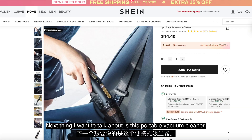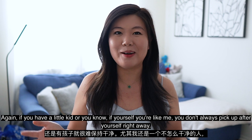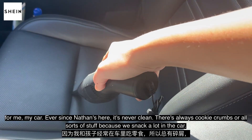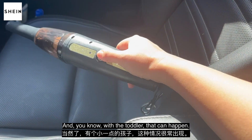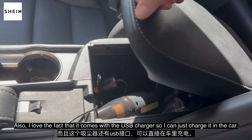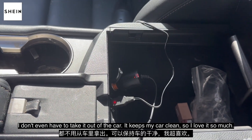Next thing I want to talk about is this portable vacuum cleaner. If you have a little kid, or if you're like me and you don't always pick up after yourself right away, this is perfect for the car or the couch. My car, ever since Nathan's here, it's never clean — there's always cookie crumbs or all sorts of stuff because we snack a lot in the car. The size of it is so perfect. I can detach the tip and put it in my center console and it just fits perfectly. I love the fact that it comes with a USB charger so I can just charge it in the car. It keeps my car clean, so I love it so much.